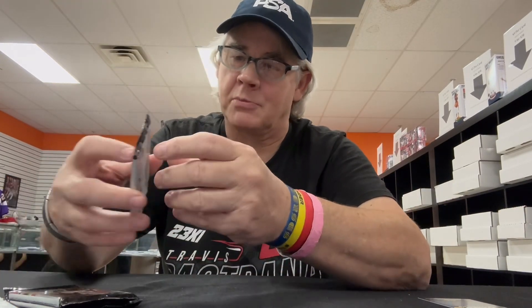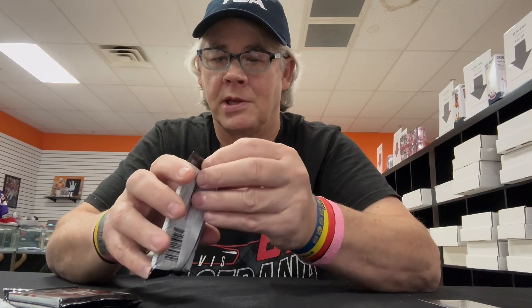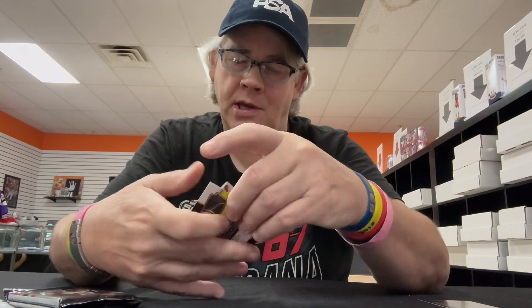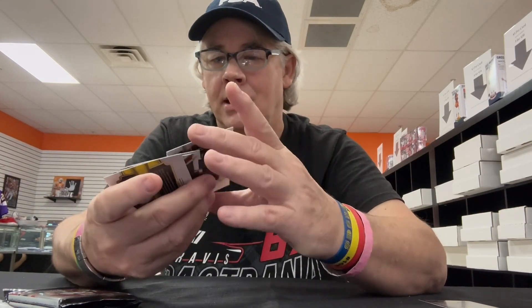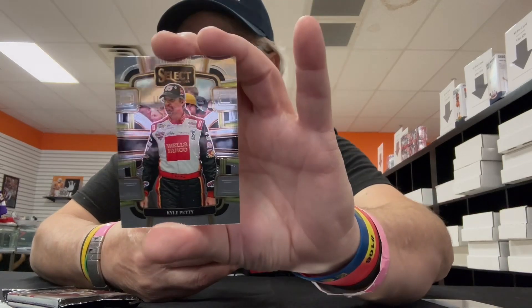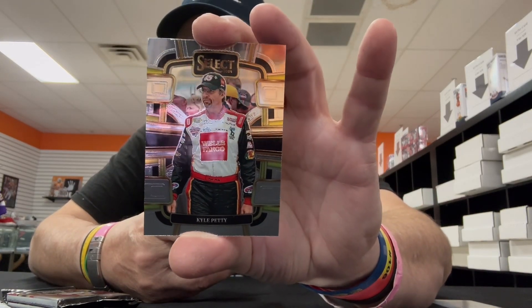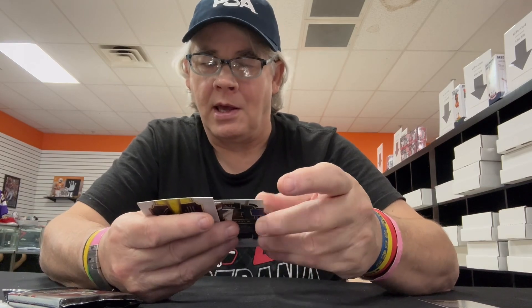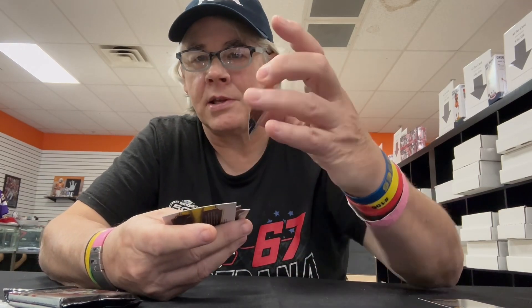Pack number two — pretty cool getting the king, I'm cool with that. Starting out with Kyle Petty. I like the fact that they have the legends in here in Select, that's really nice this year. They listened to me. Then we've got Ricky Stenhouse Jr.